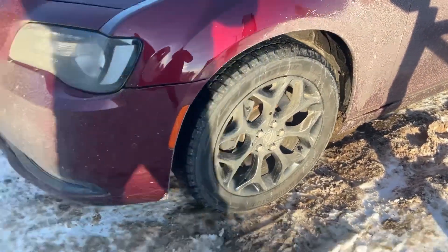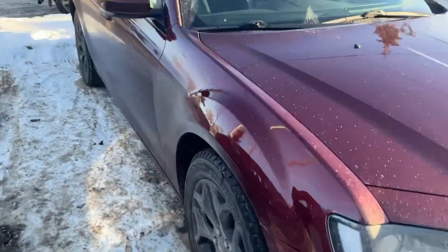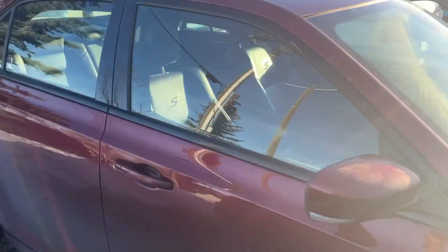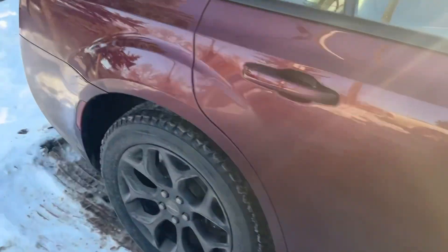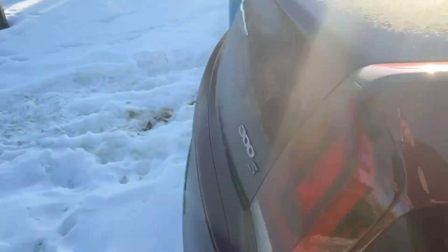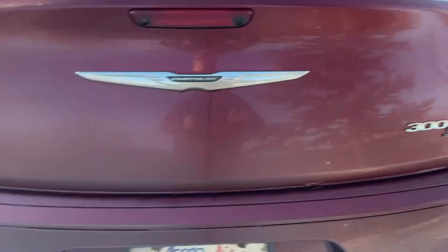Quick shot of the rims here. As you can see down here, it's got the adaptive cruise control. Coming around the side, it's got the full panoramic sunroof. It is the all-wheel drive edition as well, and it is the 300S model.